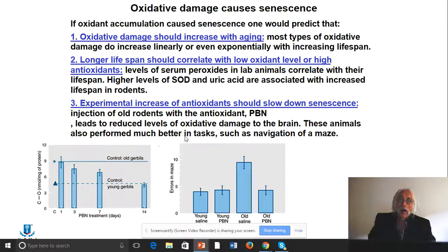One reason PBN isn't used very often in humans is because it will spontaneously degrade to benzaldehyde and tert-butyl hydroxylamine, both of which have been shown to be carcinogenic. So we only look at this in model systems. Oxidative damage causes aging or senescence; oxidative damage should increase with aging, and most types do increase linearly or sometimes exponentially with increasing lifespan. A longer lifespan should correlate with low oxidant levels or high antioxidants.